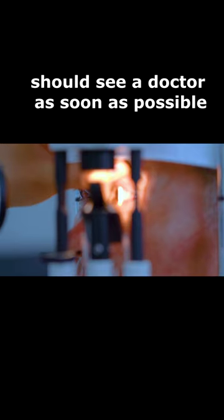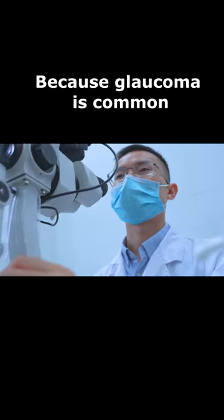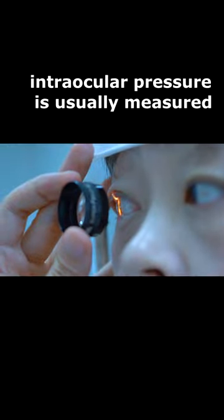People with warning signs should see a doctor as soon as possible. Because glaucoma is common, intraocular pressure is usually measured.